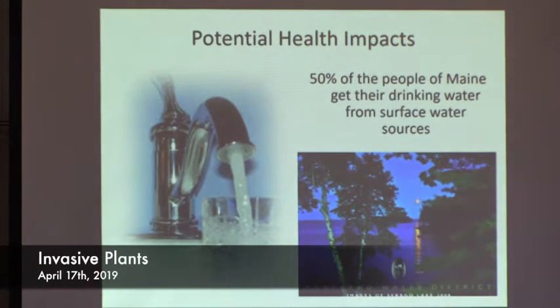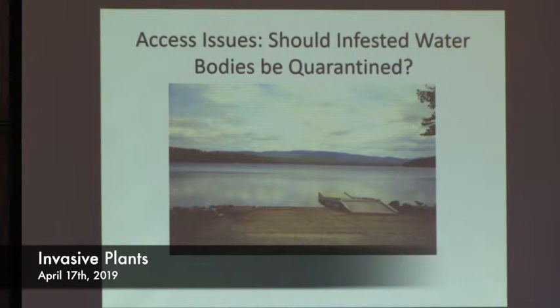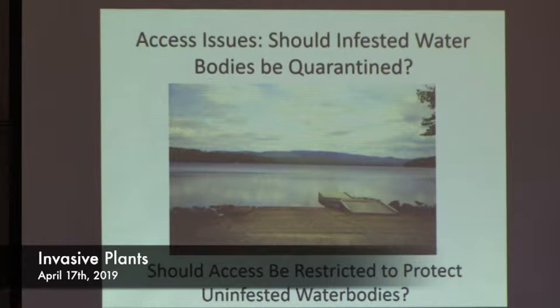There are health impacts — 50% of people in Maine get their drinking water from a surface source, so water quality decline from these infestations can cause problems for your local water district. There are also issues with access — whether to quarantine infested water bodies or protect uninfested ones. In Maine we have a long history of public access to our waters, so any talk of quarantine is going to be a very fraught issue.